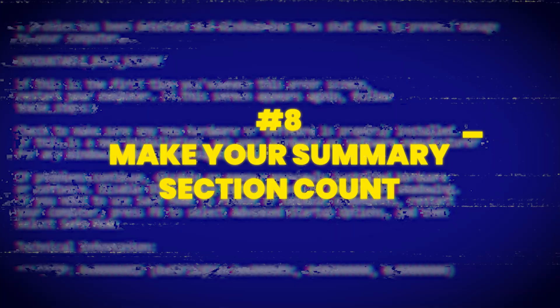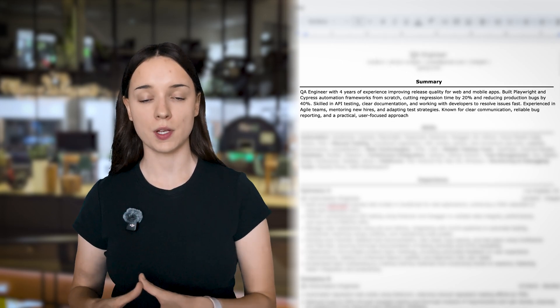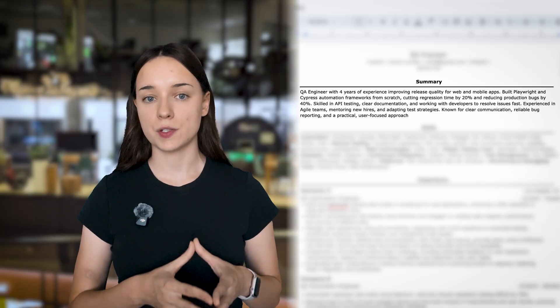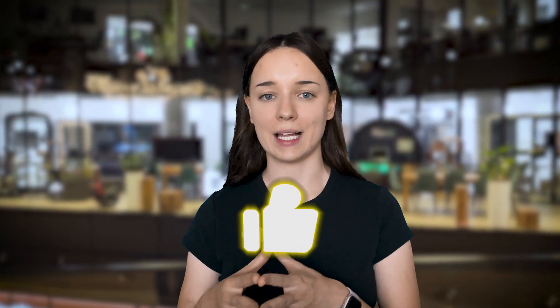Make your summary section count. The summary section is usually the first thing a recruiter sees, so grab their attention with achievements. For example: 'QA Engineer with 5+ years of experience improving test efficiency by 20%, mentoring junior testers, and supporting cross-platform releases.' This summary is concise, strong, and results-driven. Treat it as an elevator pitch — four to five lines that make someone want to keep reading.